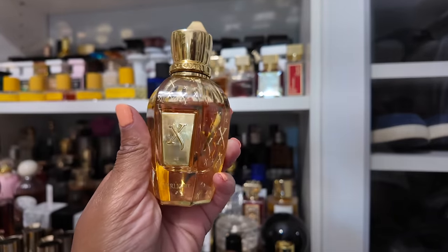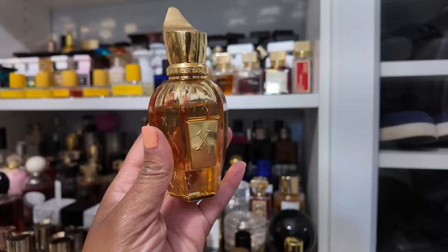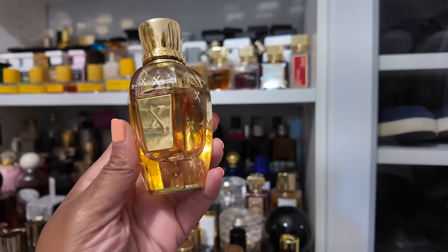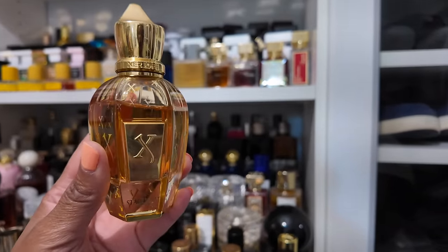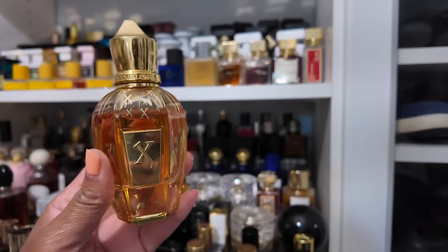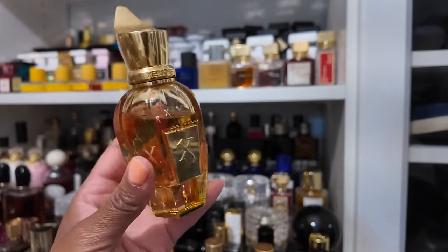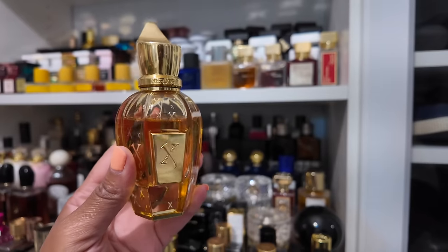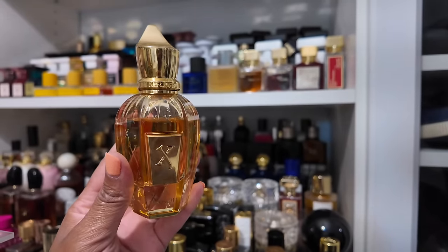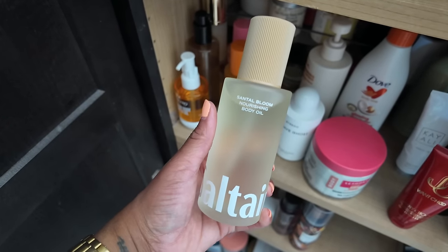Actually, change of heart — instead of wearing Ivory Root I decided to wear Starlight by Zerjoff, still from the same shelf. This is a cardamom bomb but not in a super spicy, hard-to-wear way — it's done very smoothly and it's sweet. I think it has some white florals in the background. It's a very cozy scent and I was just feeling more of that vibe today. I decided to layer it over the Santol Bloom Body Oil from Salt Air.